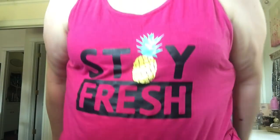Stay tuned because I have a huge thrift haul coming — I'm probably going to have to split it into two videos. I found tons of goodies and I am working on being more comfortable with letting my arms out, so I thought this would be a good opportunity to do that in my video. This is just a tank top I got at Walmart on clearance for like three bucks, and I have this obsession with pineapples all of a sudden.